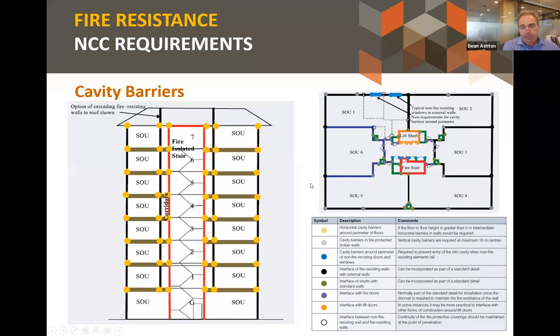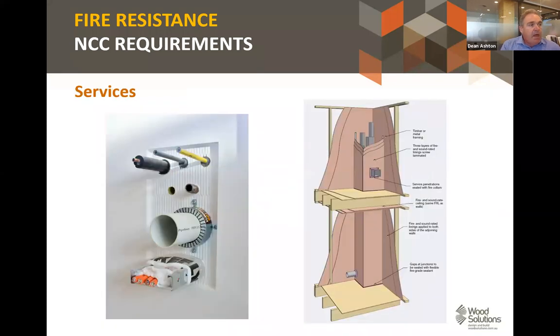Services will often need to penetrate through wall or floor systems. There are many systems available that have been tested to meet the required fire resistance — you can go to various manufacturers or look in technical design guides for further information.